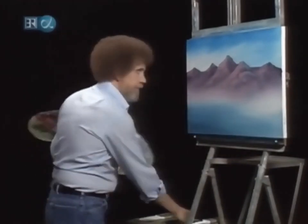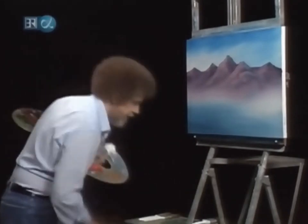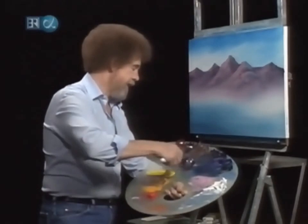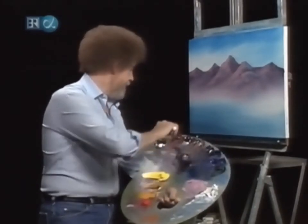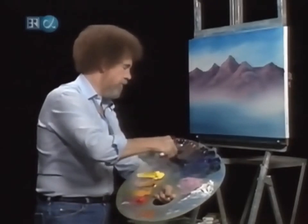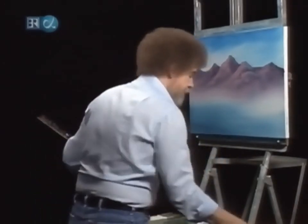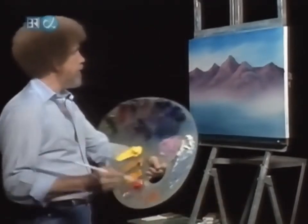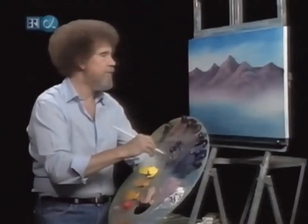That's about all I'm gonna do on these mountains. That's a very simple little mountain to do. Prussian blue, phthalo green — I like phthalo green. Put it right in there and put some crimson in with it. A lot of nice, rich, dark color. Let's make some trees. Grab the old fan brush and fill it full of color — a lot of color in it, both sides.